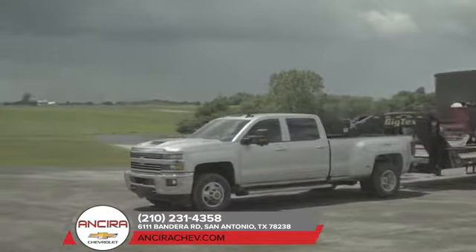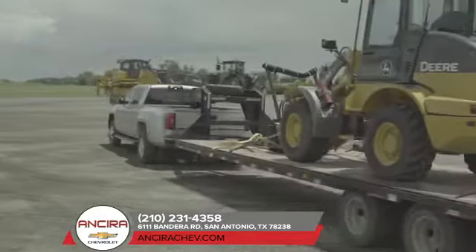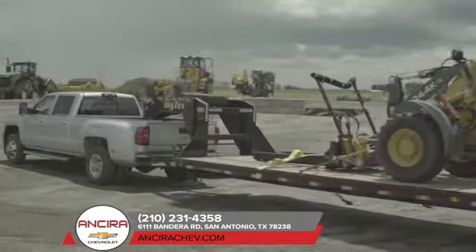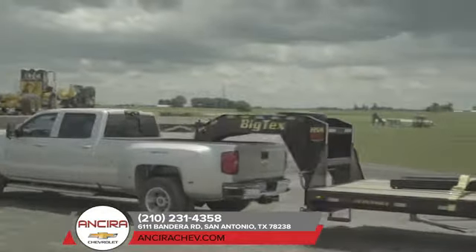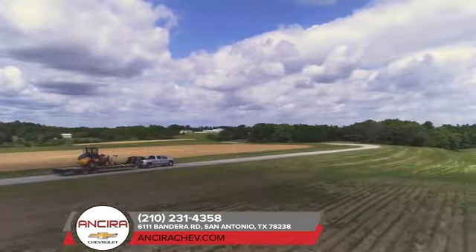The Silverado 3500 is also equipped with digital steering assist that helps make hauling and trailering easier with electronic controls that enhance road holding and stability on the highway. You can be confident that your Silverado 3500 will work as hard as you do.